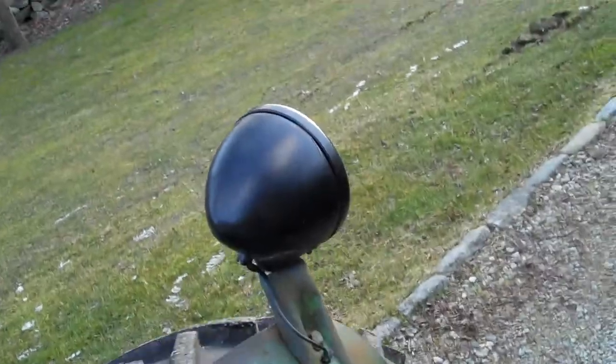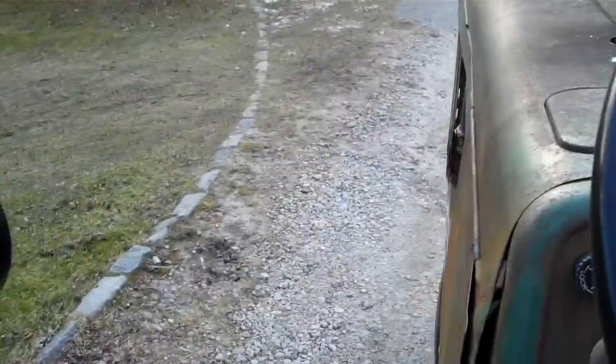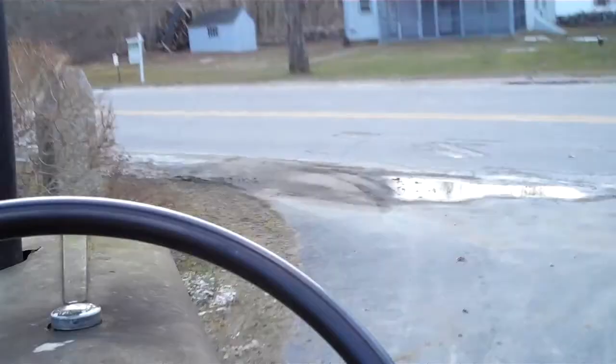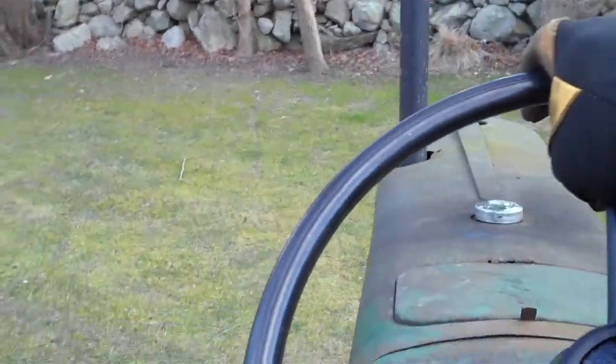There's marks from the tires right there. We got good brakes. It'll steer with the brakes, like a tank would, or a bulldozer. Pretty dang soft turning radius.